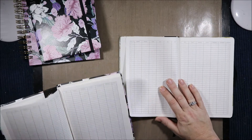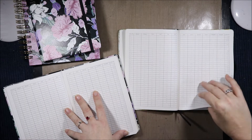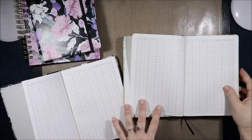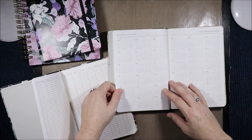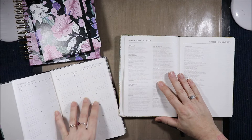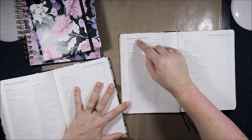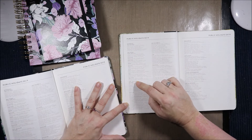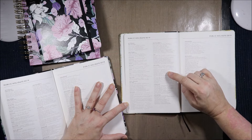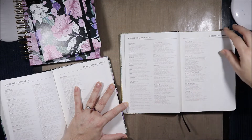On the next page we have a 2019 daily calendar but the numbers are right in the middle of the days — they are not too dark so you could write over the top of them, but I find that a bit weird. Then you have reference calendars for 2018, 2019, and 2020. The next page is public holidays for Australia — both Australia-wide and by state — then New Zealand, anniversary days for New Zealand, South Africa, USA, Malaysia, Thailand, Singapore, Philippines, Hong Kong, United Arab Emirates, United Kingdom, and Jordan.